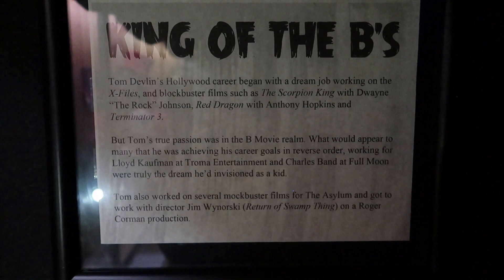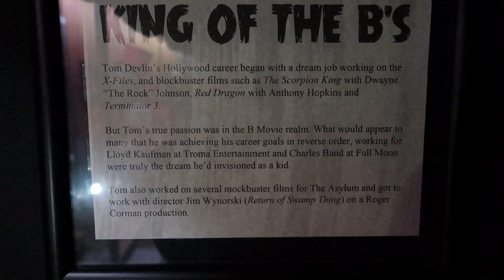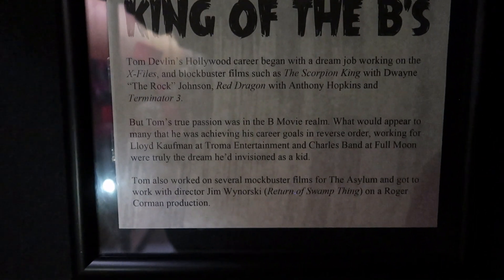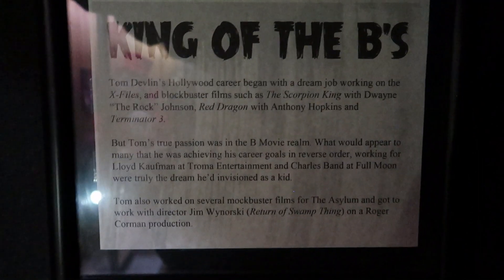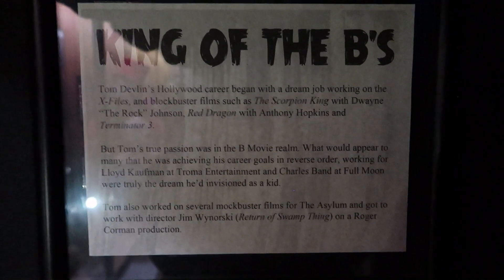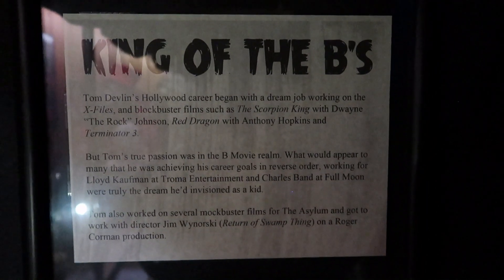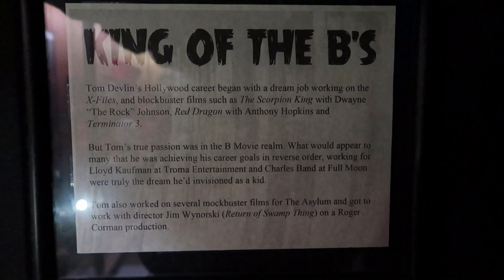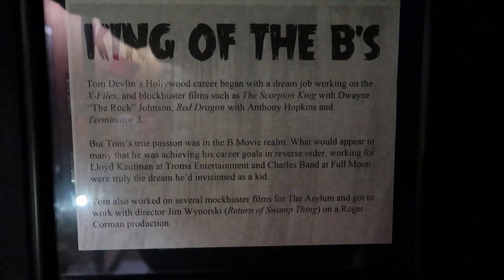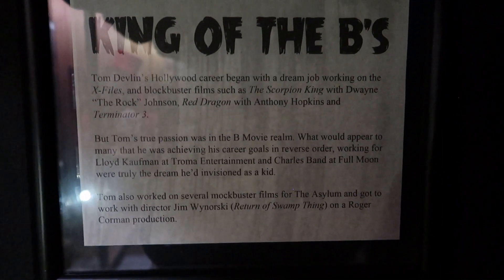Tom also worked on several mockbuster films for The Asylum and got to work with director Jim Wynorski — the director of Return of Swamp Thing, which is a favorite of mine — on a Roger Corman production. So basically what this says is Tom Devlin has really lived the horror fan's dream, especially if you're into special effects and creating. The fact that this man was working on major Hollywood productions and what he really wanted to do was work with Lloyd Kaufman, Charles Band, and Roger Corman.